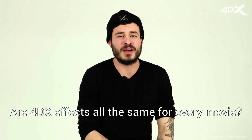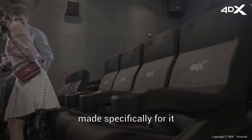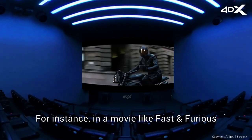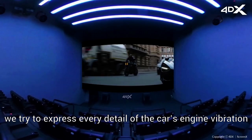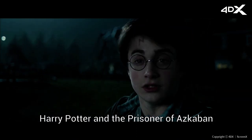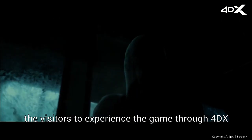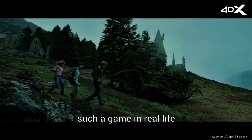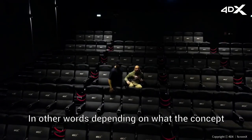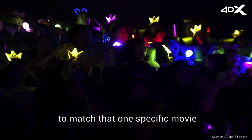Are 4DX effects the same for every movie? Having watched enough movies in 4DX, I can confidently say that every 4DX movie has a set of effects made especially for it. Producers prepare different effects that match the movie's concept, genre and atmosphere. For instance, in a movie like Fast and Furious, they express every detail of the car's engine vibration to make the experience as realistic as possible. But in a fantasy movie like Harry Potter and the Prisoner of Azkaban, in scenes where characters are riding a broomstick at a Quidditch match, the focus is on allowing the viewer to experience the game through 4DX — since the movie isn't looking for realism, the effects feel like they're powered by magic. Depending on the concept — whether action, fantasy or musical — the 4DX effects also change to match that specific movie.